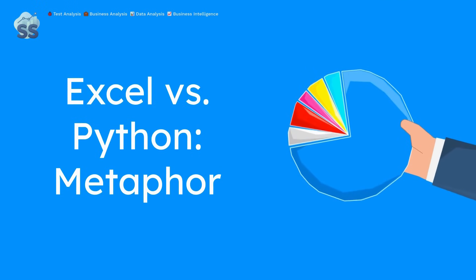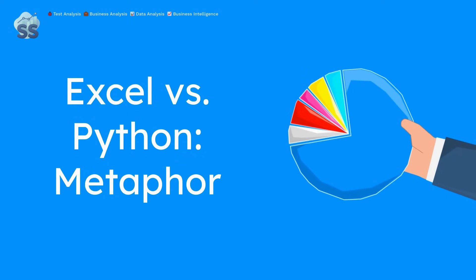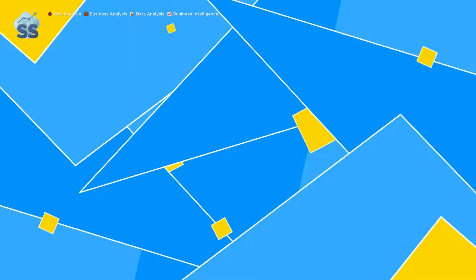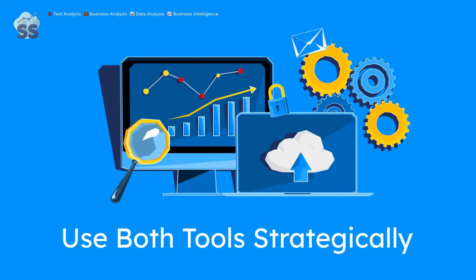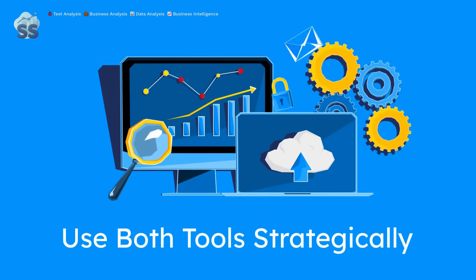Think of Excel as a Swiss army knife — versatile but manual. Python is your power toolkit, harder to learn but built for long-term speed. Most data analysts don't have to pick a side. The best use both strategically, maximizing their strengths in a hybrid workflow.